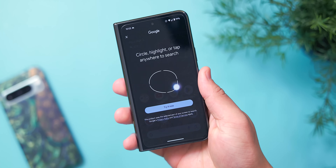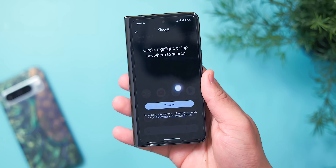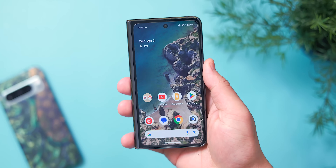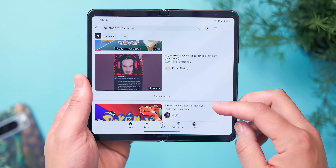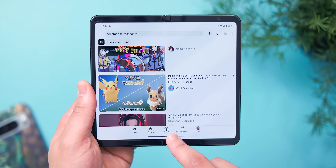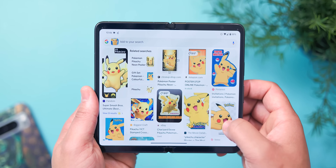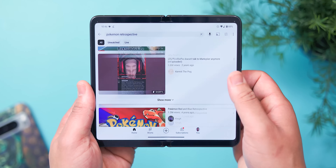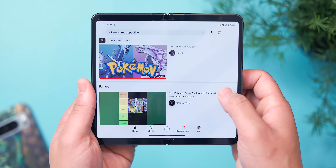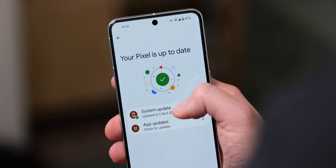A neat bonus arriving alongside the April 2024 patch is that Circle to Search is now available on the Pixel Fold, rolling out steadily. The visual search experience has a brand new introductory prompt and is straightforward, especially on the cover screen. However, you can't activate Circle to Search on the home screen of the foldable display or on the Pixel Tablet, as the navigation bar doesn't appear there. The results sheet spans the full width of the inner screen but can look a bit stretched. You can disable Circle to Search via Settings > System > Navigation Mode > Gesture Navigation.